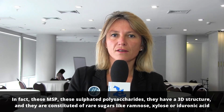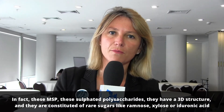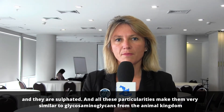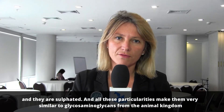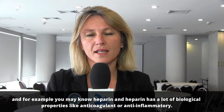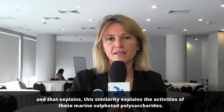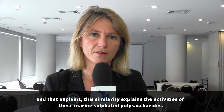They are constituted of rare sugars like rhamnose, xylose, or uronic acid, and they are sulfated. All these particularities make them very similar to glycosaminoglycans from the animal kingdom. For example, heparin has a lot of biological properties like anticoagulant or anti-inflammatory, and that similarity explains the activities of these marine sulfated polysaccharides.